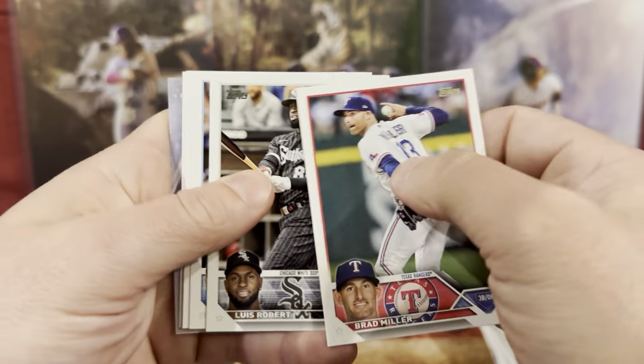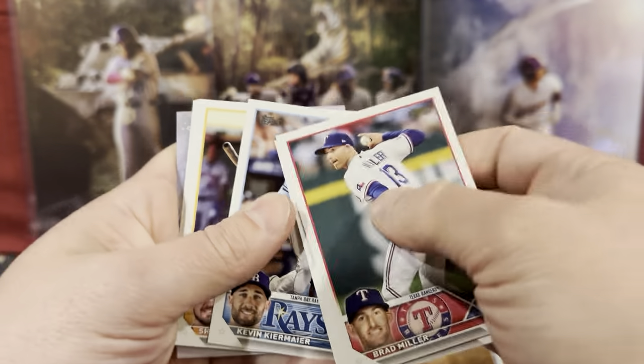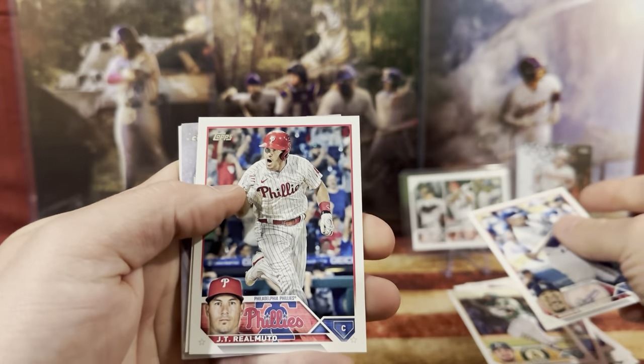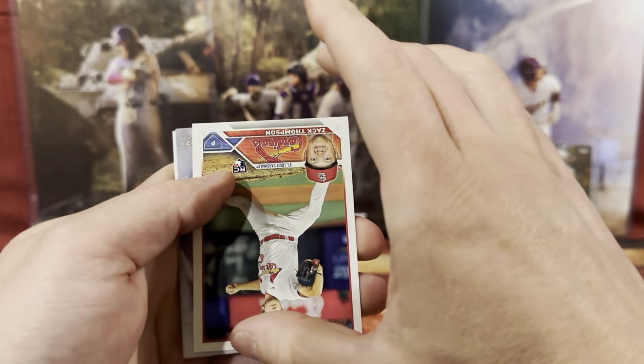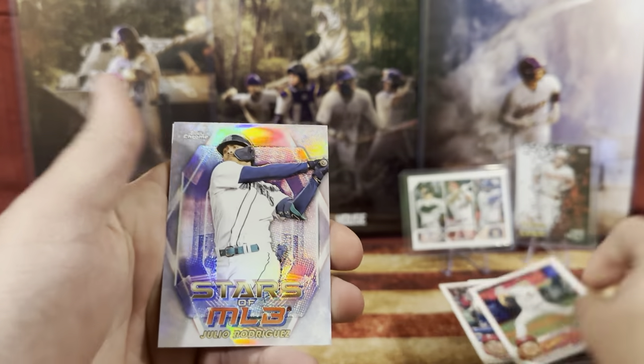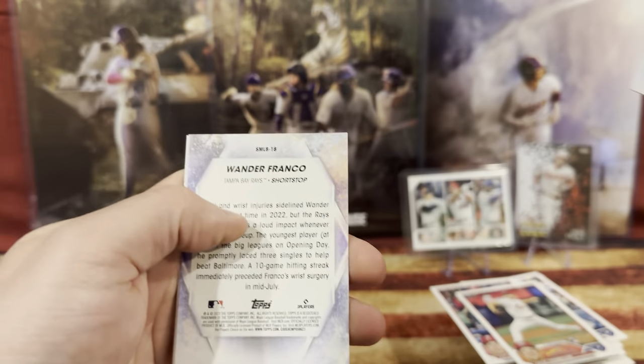We got Brad Miller, Louis, Kevin. We have Shay, Graham. Mookie Betts. Oh, a Topps Chrome — Zach Thomas. Wander Franco followed by Wander Franco — we've got some great cards, that's definitely going in your collection.